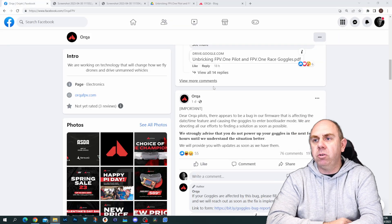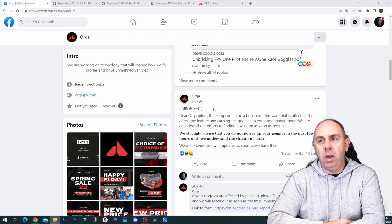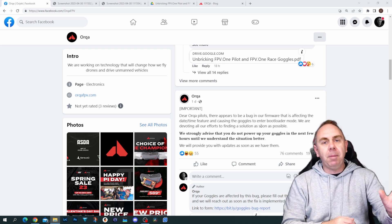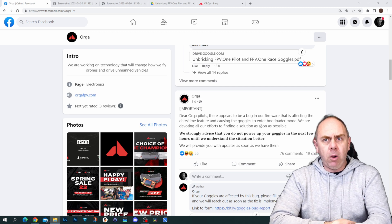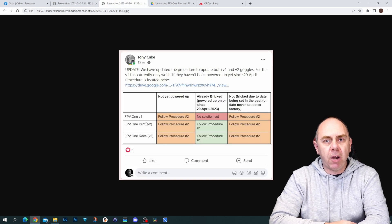Looking at the original post on the Orca page from yesterday, it basically says there's a bug in their firmware that affects the date and time feature, causing the goggles to enter bootloader mode, and they are devoting all of their resources to getting it fixed. They worked very fast to try and get this sorted, and today we've had an updated post from Tony that walks us through the current situation.